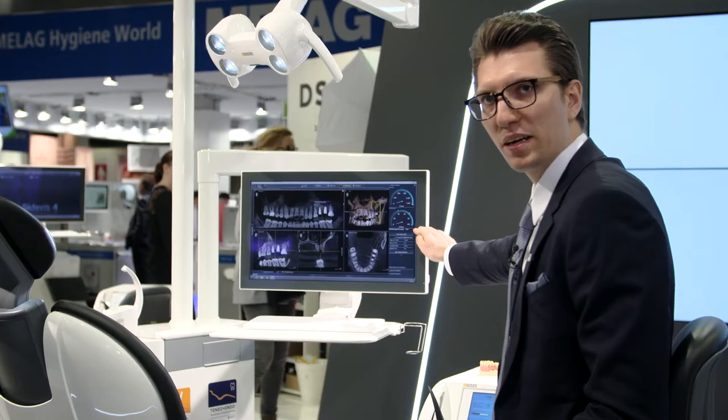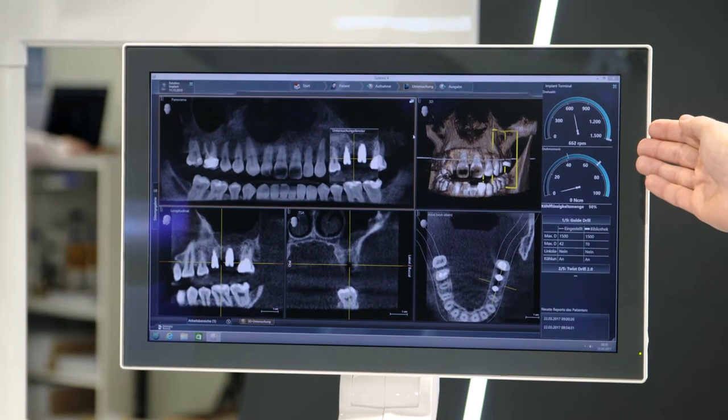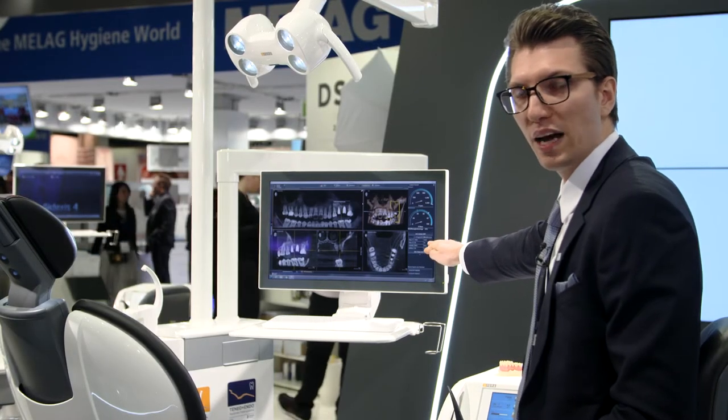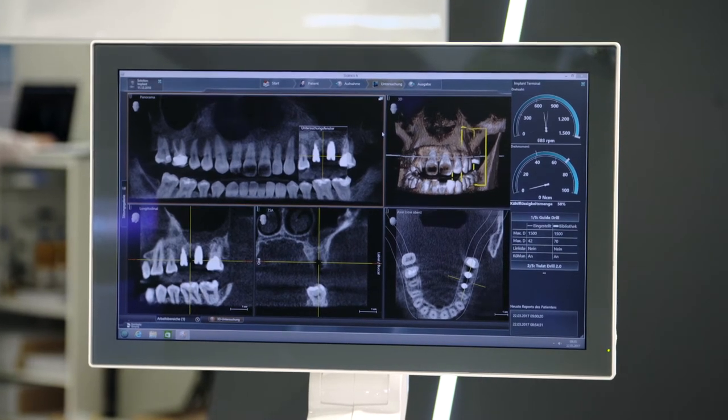Automatically, the implant plug-in pops on your Savision monitor. This implant plug-in displays rotational speed and torque, your amount of coolant, and all your implant steps from your library. It's also possible to create a report for each and every patient.